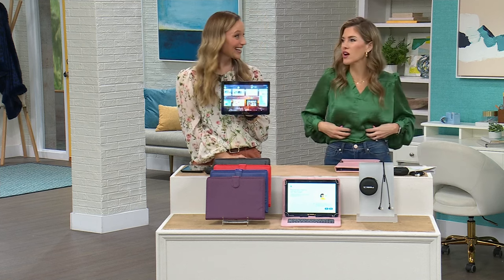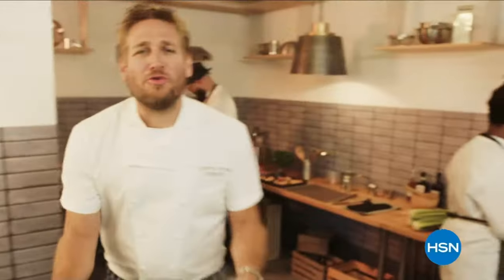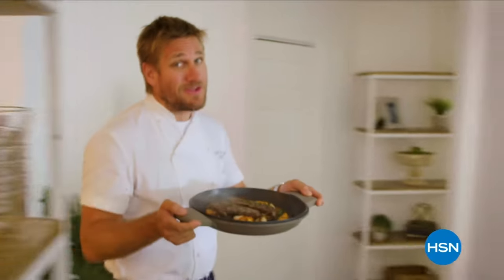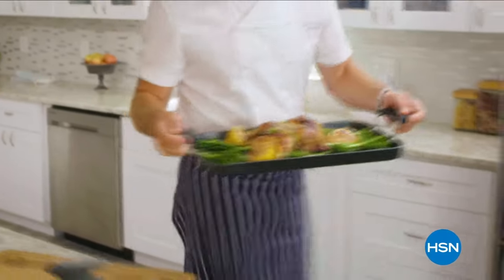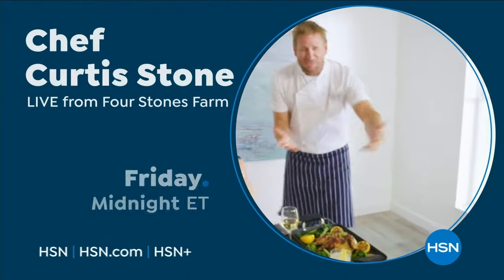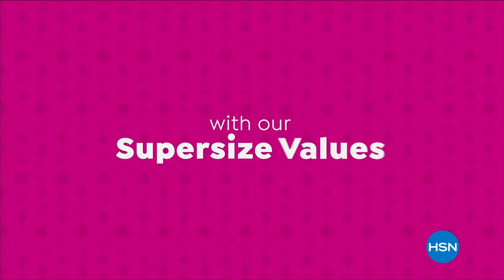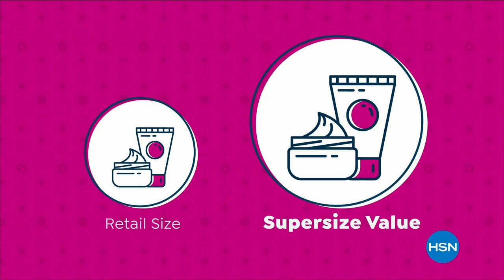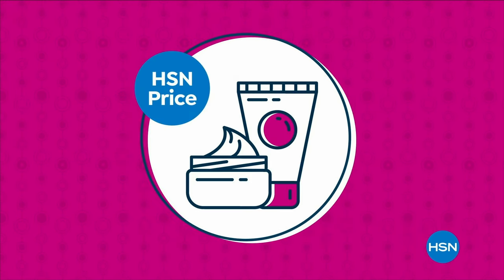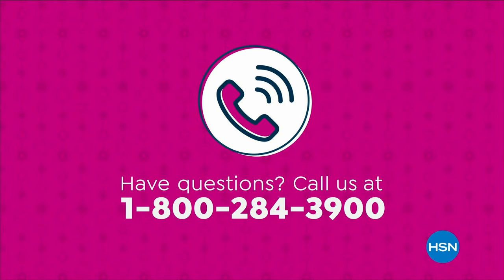Food has always been my passion, but even in the world's best kitchens, the tools can really make or break a chef. That's why I've developed this incredible, innovative line for HSN. Let's turn the everyday into gourmet. We're making bigger, even better with super-sized values, available only at HSN.